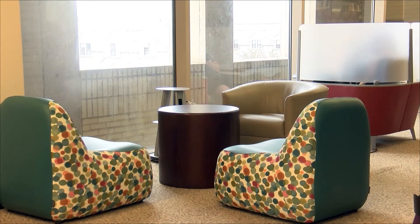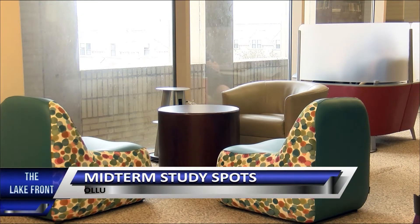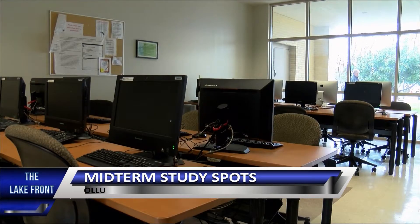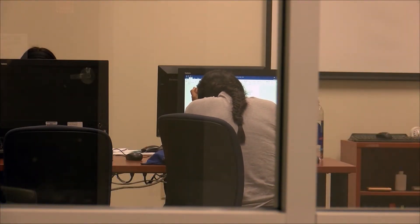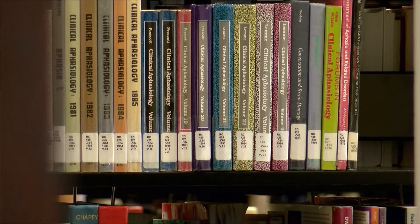When it comes to studying for midterms, some students have different methods for preparing. Our Lady of the Lake freshman Angelica Rodriguez says she works best without any distractions: "I myself like it more if I'm by myself instead of group studies, just because I like to concentrate more on my thoughts." Rodriguez also says the second floor of the main building has a good spot to study and that she used the area a lot last semester.